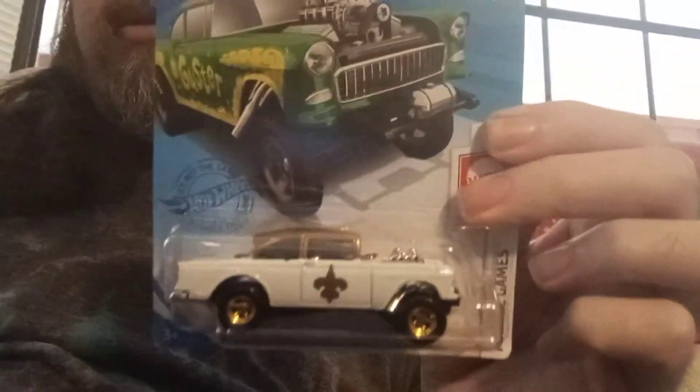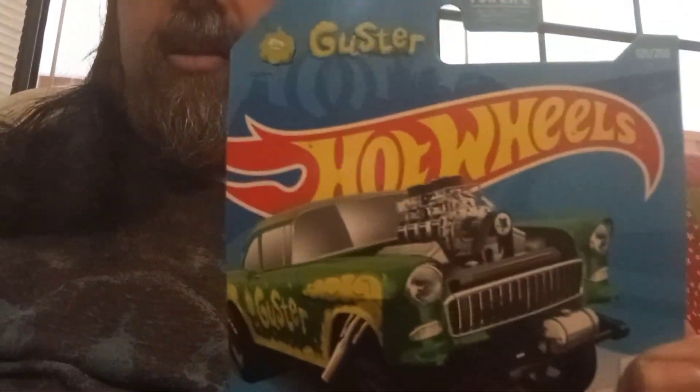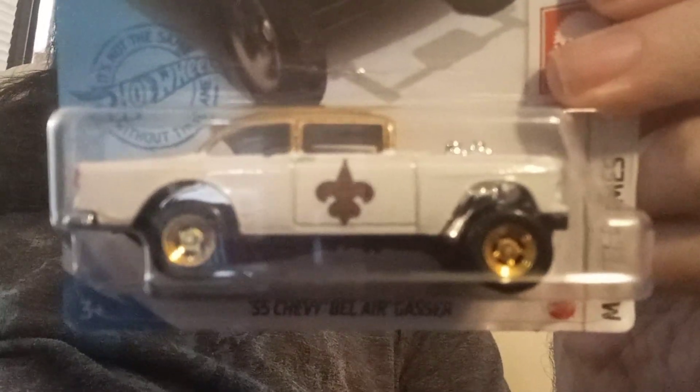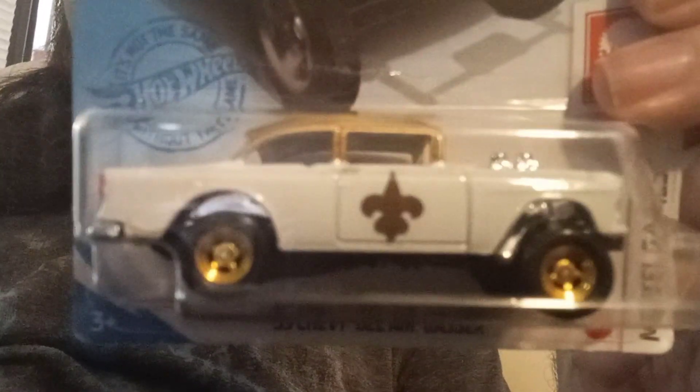On the back it says "Who Dat?" I'm not sure where they got their graphics from, but it's pretty cool-looking. And they painted in red taillights on the back. This is really a cool, different sort of thing.